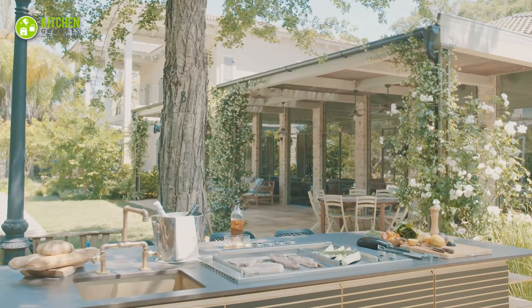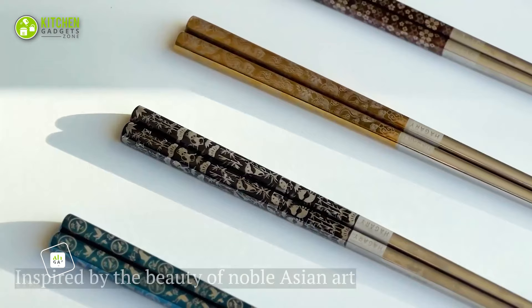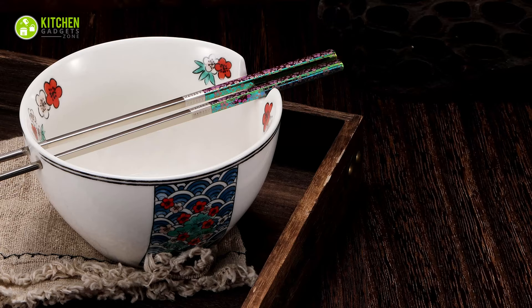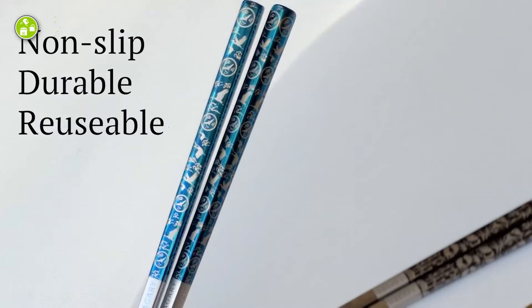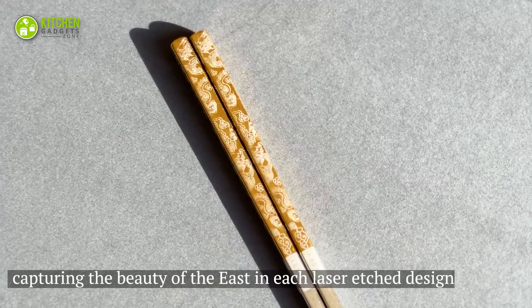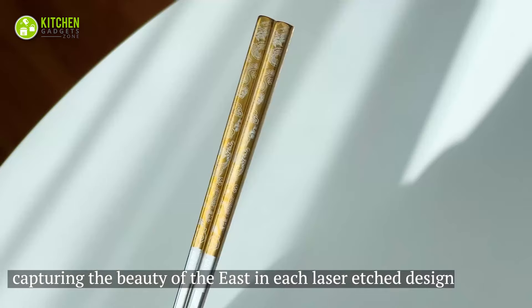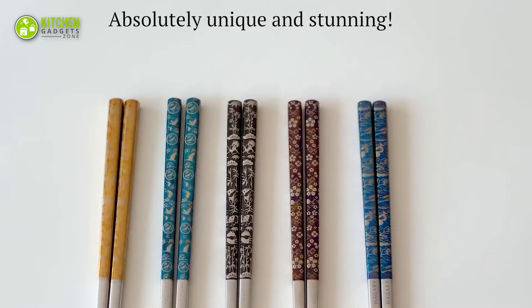Say goodbye to boring chopsticks with the Hagari Dragon Chopsticks. These metal reusable chopsticks are designed in Korea and feature a sleek, Japanese-style design that will make every meal feel like a gourmet dining experience. Plus, the non-slip design ensures that your food won't slip away even if you're a chopstick novice. But what really sets these chopsticks apart is the laser-etched dragon design, adding a touch of elegance and mystique to your dining experience.